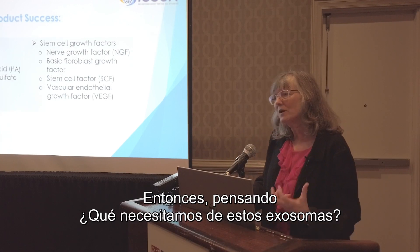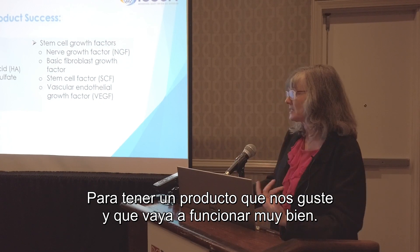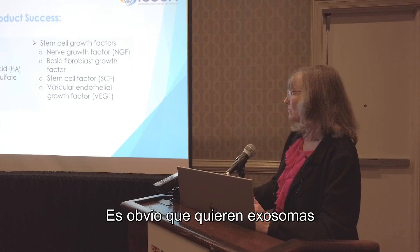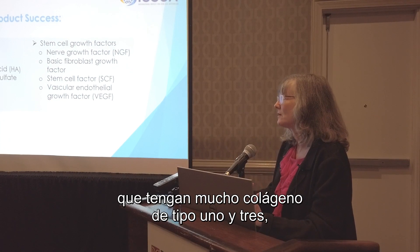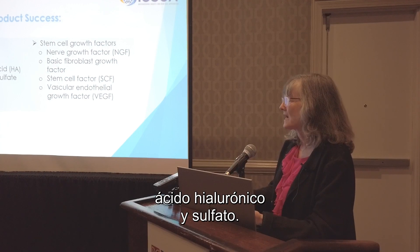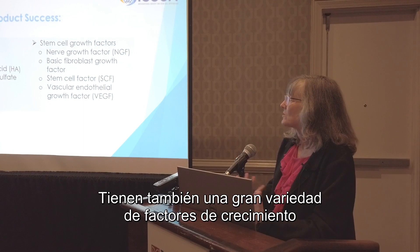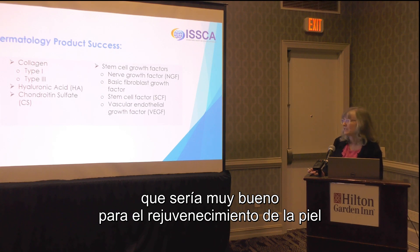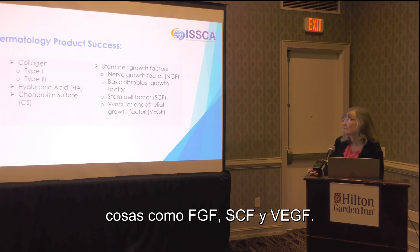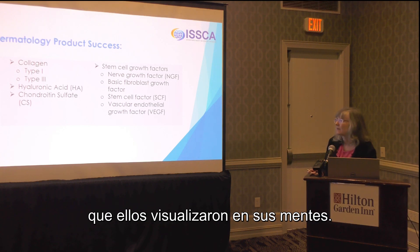What did they need from these exosomes to have a product that would really work well? Things that were obvious: they wanted exosomes with lots of collagen — type 1 and type 3 — hyaluronic acid, and chondroitin sulfate. They also felt that a variety of growth factors would be very good for skin rejuvenation, things like FGF, SCF, and VEGF. This was their envisioned perfect product.